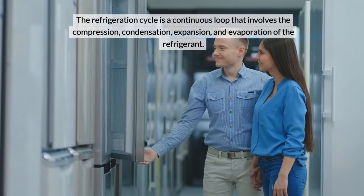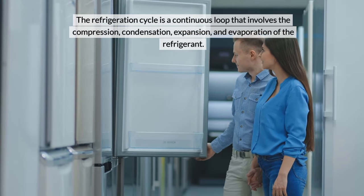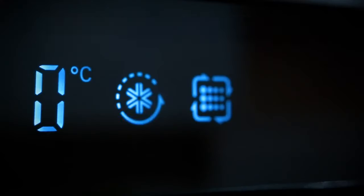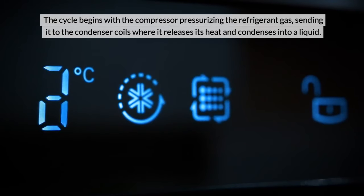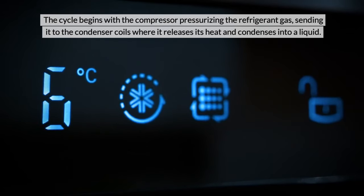The Refrigeration Cycle. The refrigeration cycle is a continuous loop that involves the compression, condensation, expansion, and evaporation of the refrigerant. The cycle begins with the compressor pressurising the refrigerant gas, sending it to the condenser coils where it releases its heat and condenses into a liquid.